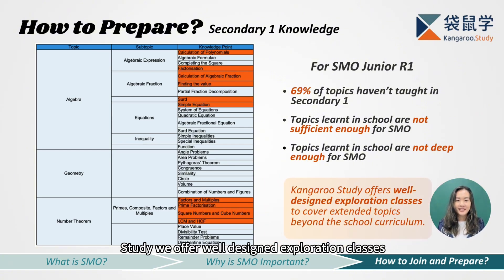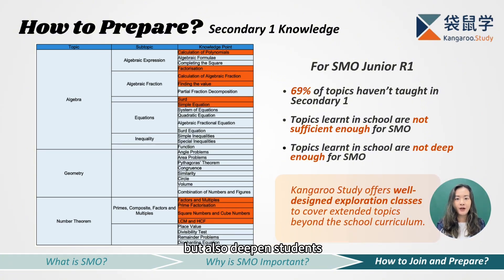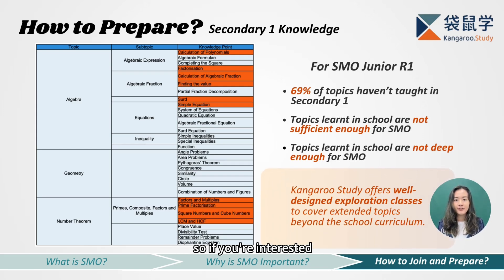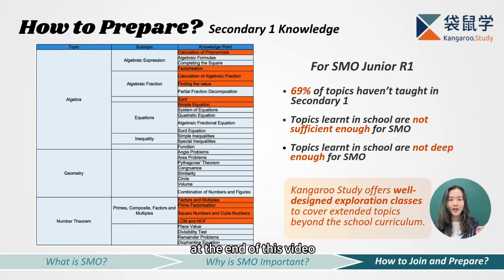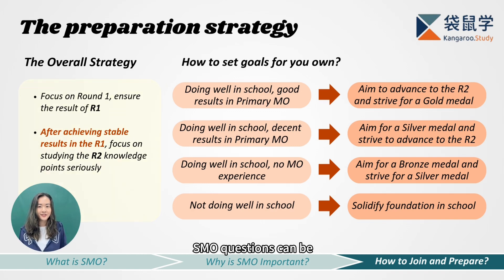At Kangaroo Study, we offer in-depth exploration classes that not only cover unfamiliar topics but also deepen students' understanding of what they've learned in class. So if you're interested, feel free to contact our teachers at the end of this video to learn more about our courses. Now that we understand how challenging and wide-ranging SMO questions can be, let's be practical and talk about the best preparation strategy for secondary one students.